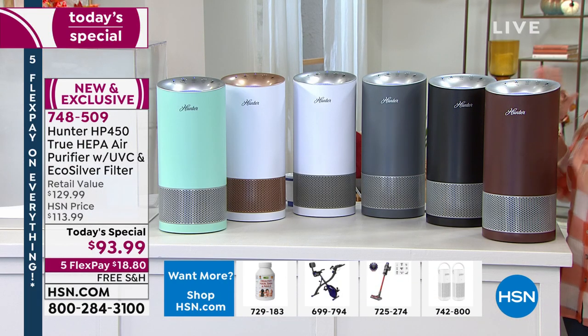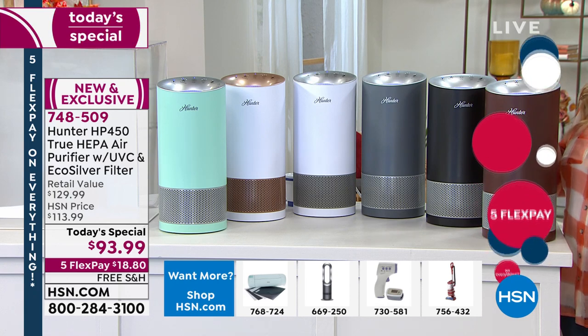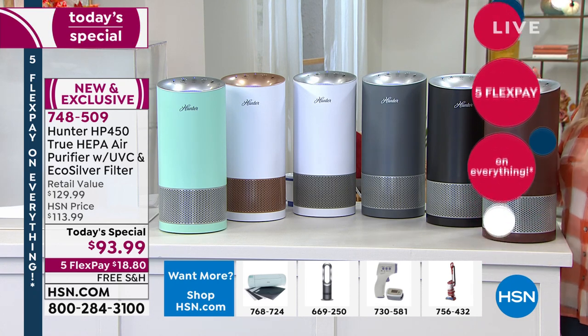$93.99 is the price with free shipping and handling. We're doing free shipping and handling on all electronics for Labor Day weekend. And the big deal is we have five flex pay on absolutely everything, including the today's special.